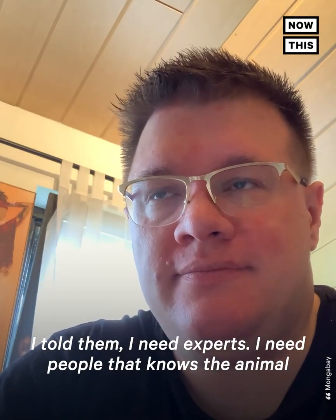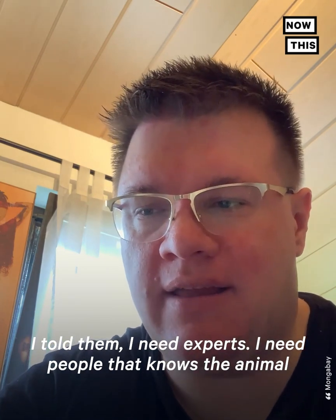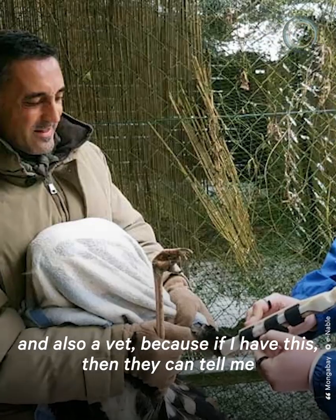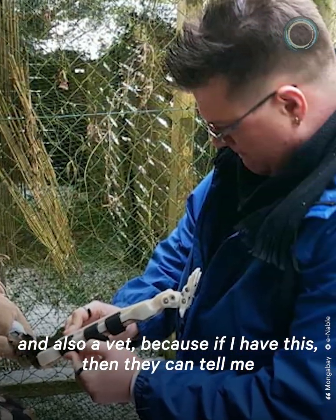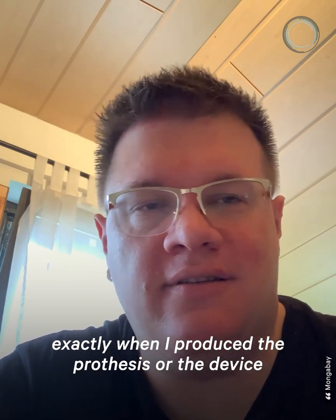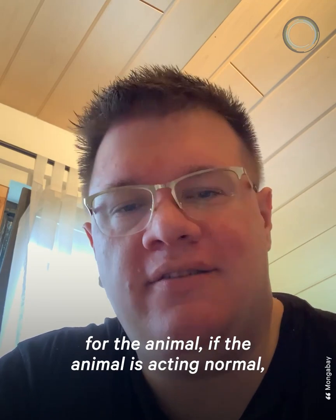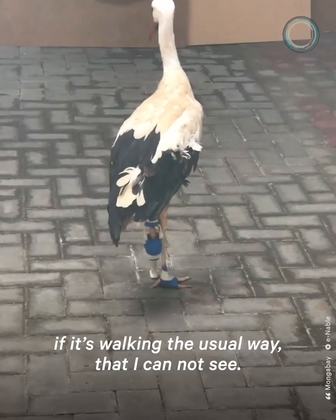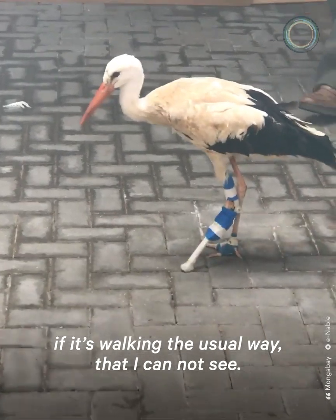I told them I need experts — people that know the animal and also a vet — because if I have that, they can tell me exactly when I produce the prosthesis or device for the animal whether the animal is acting normal and walking the usual way that I cannot see.